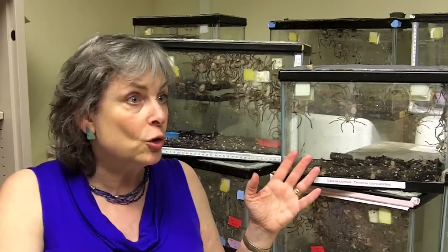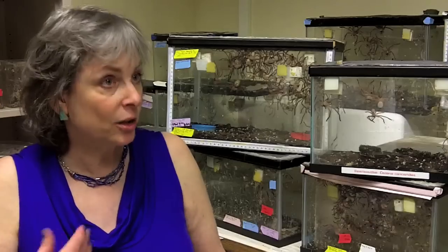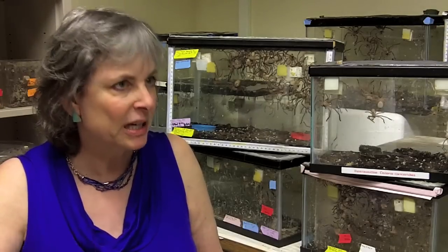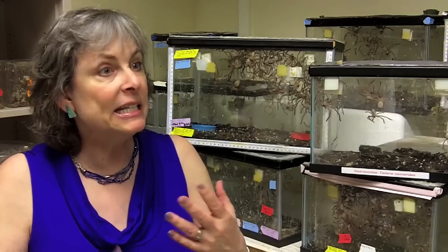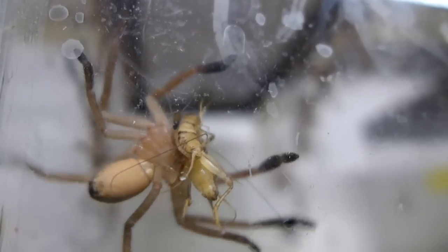Essentially, what we've been interested in are the costs and benefits of group living in an unusual social spider. Eric Yupp just finished his PhD at Cornell University, did spectacular research, and spent lots of time in Australia tracking these animals late at night.